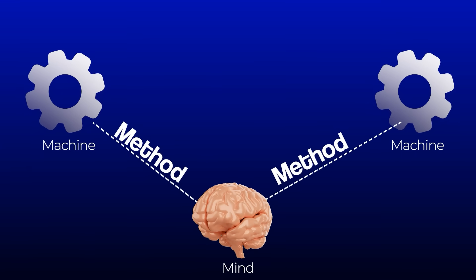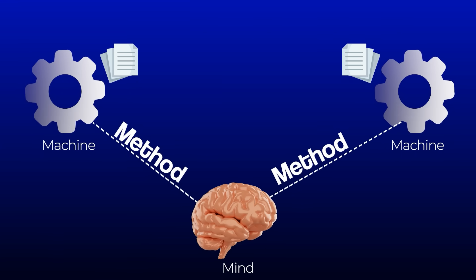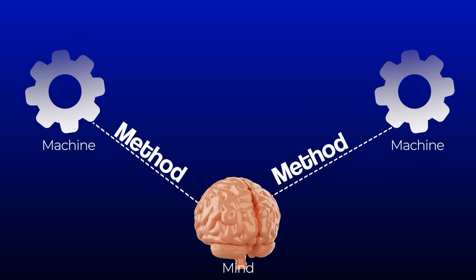Next up is Notion. In any productivity or information-gathering system, you'll have some sort of central hub where all your information gets stored — often referred to as your second brain. How I think about this is: you have the mind, machine, and method. The machine is all these tools for capturing and processing information, the mind is where it all lives, and various workflows and methods process and get it all there. In my system, Notion is the mind. They would have been included in this either way, but they did also sponsor this video.